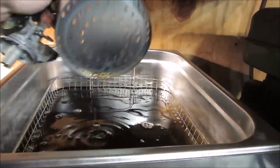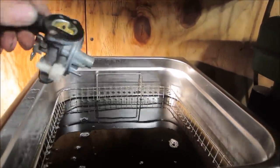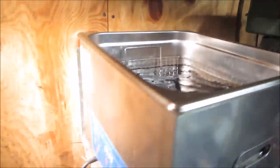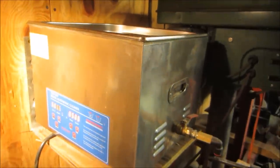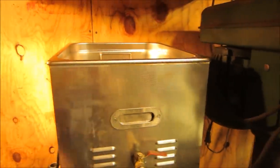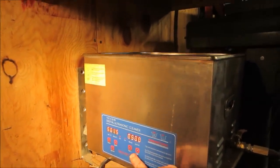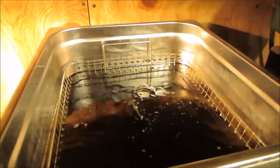A lot of guys ask me every time what the machine is - I answer the same questions over and over. I don't know how many quarts it is, but I would say it's roughly 11 by 14 by 14 inches. Let's shake it up and let that guy soak for about 15-20 minutes.